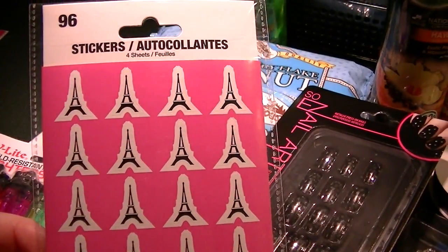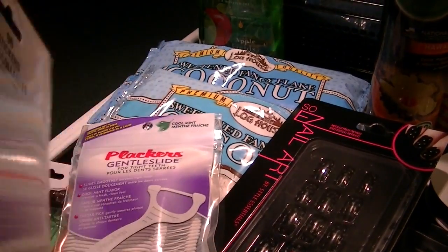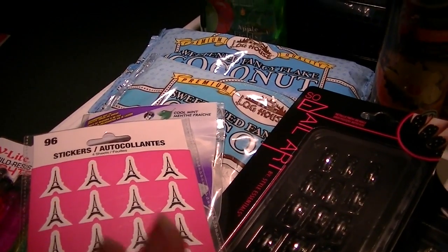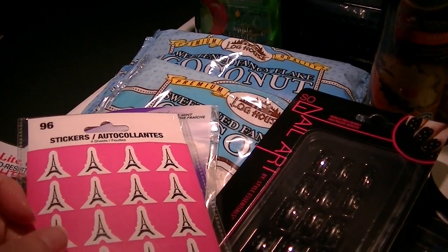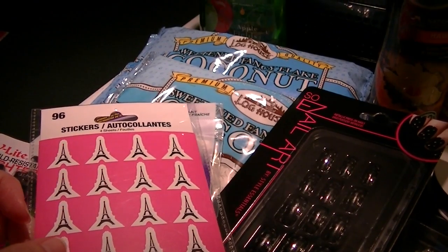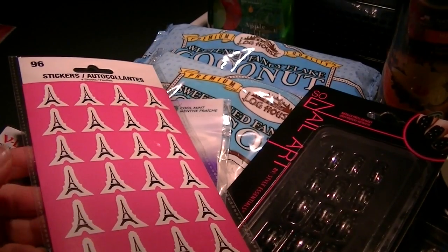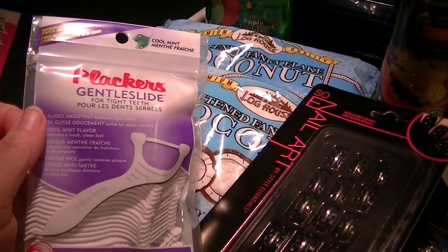I also picked up these really cute stickers — little Eiffel Towers, 96 to a pack. I'm filming in the kitchen underneath the stove light. They also had SpongeBob SquarePants and a couple of Disney ones, but I thought the Eiffel Towers would be cute for sealing envelopes that I send out.